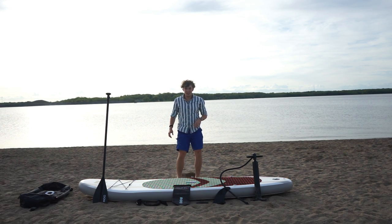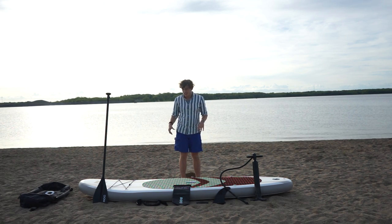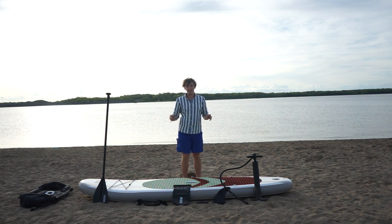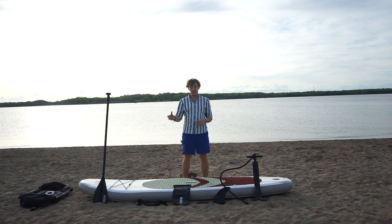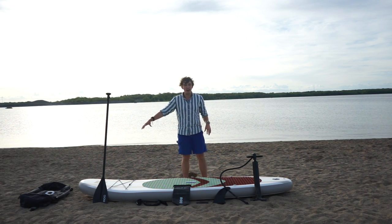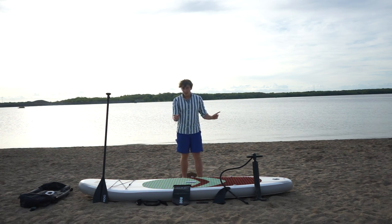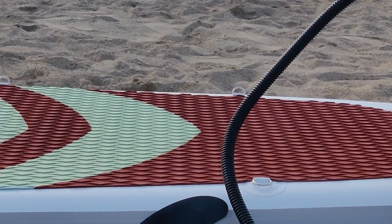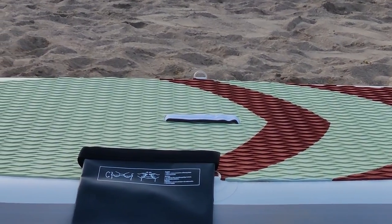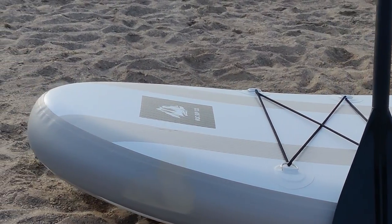Now let's get into the specifics of this paddleboard. It's the ROC 10-foot Scout Desert paddleboard. The Scout models are their most common paddle boards, and this is one of their newer color designs — the desert design. Most commonly you'll see the orange deck pad and blue stripes, but this is a newer color. At 10 feet long, this is officially the shortest paddleboard I've reviewed.